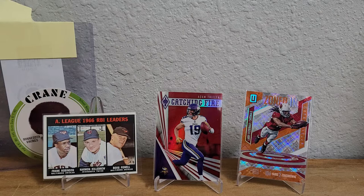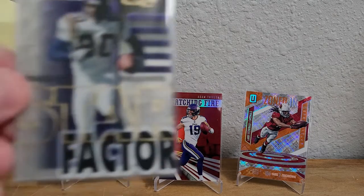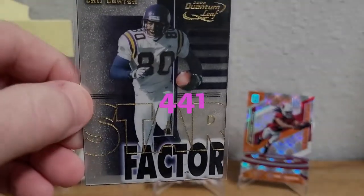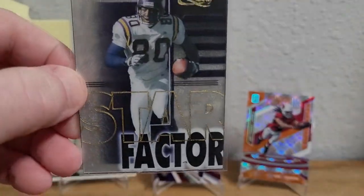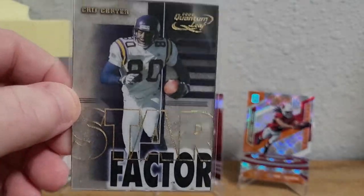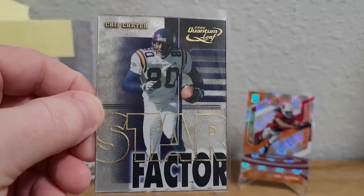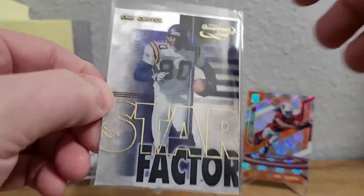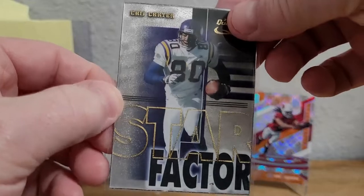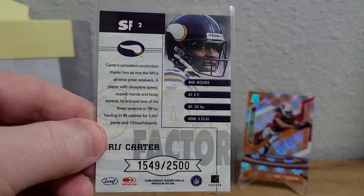This one is a 2000 Quantum Leaf Star Factor. I know there's another version of this where there are football shapes that are very clearly easily seen, which I thought this one was — I thought maybe you just couldn't see them on the scan. I'll have to look into that. That one's numbered out of 2500.